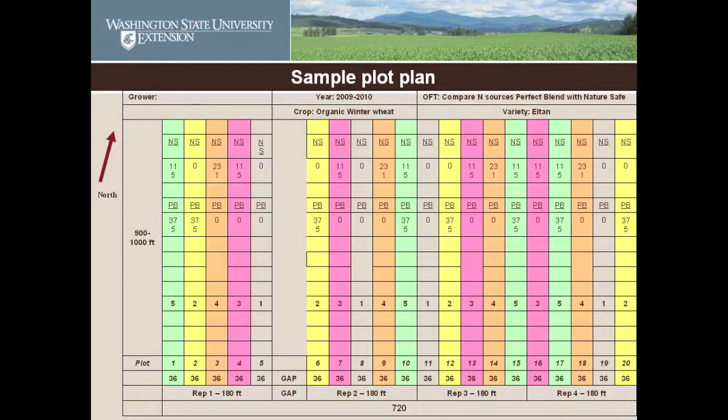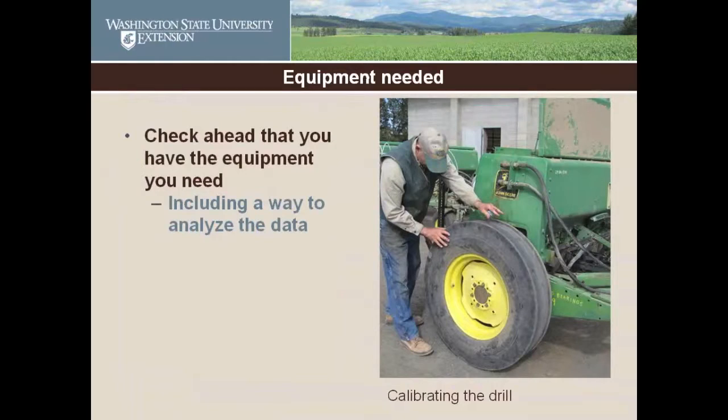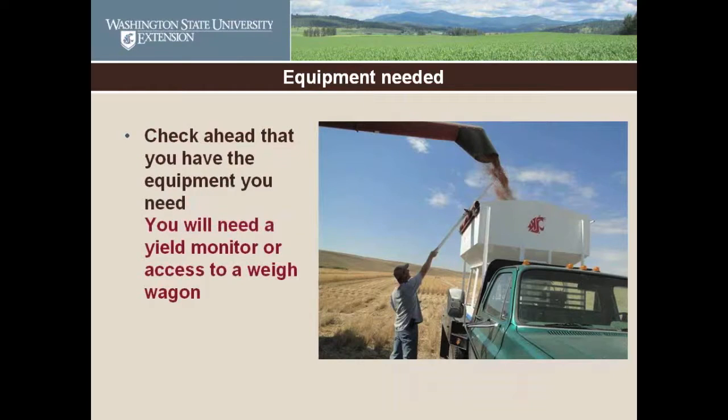Anyway, I like to color code stuff. The treatments are color coded — green is one thing, pink is another. You don't want to have green next to pink all the time; that's not fair. You mix them up — put the numbers in a hat and draw it out. If you have a rock pile right there, you leave a gap.